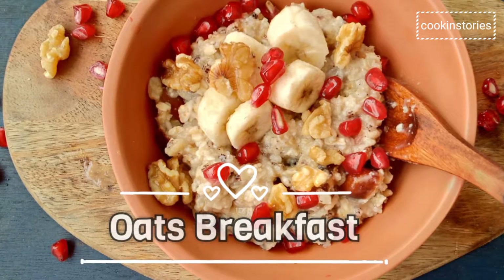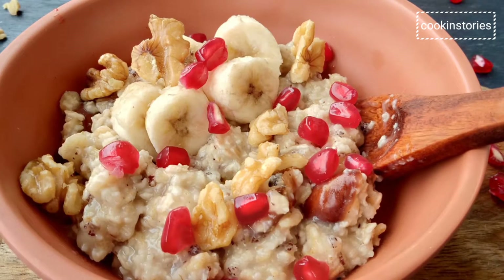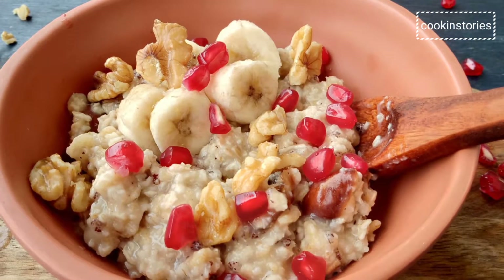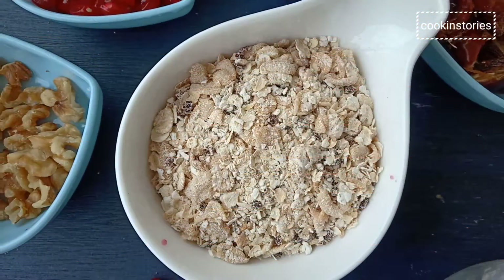Hi all, today I am going to show you a breakfast which is easy and quick to make. As you know, oatmeal is a healthy and delicious breakfast option, especially if you are looking to lose weight.